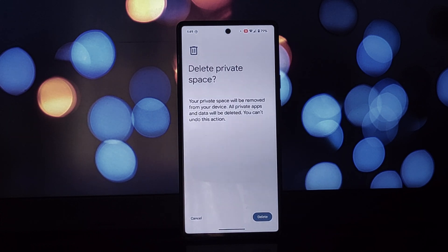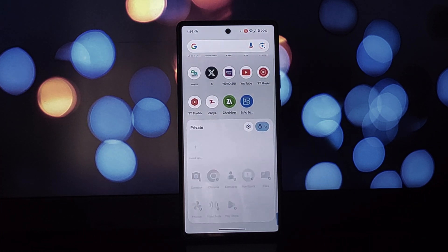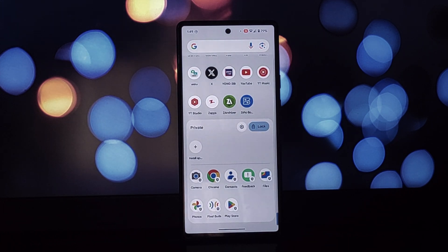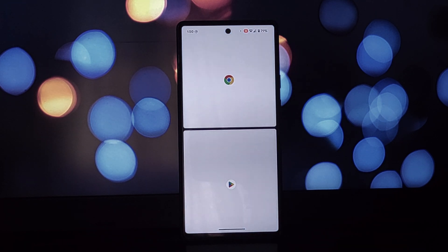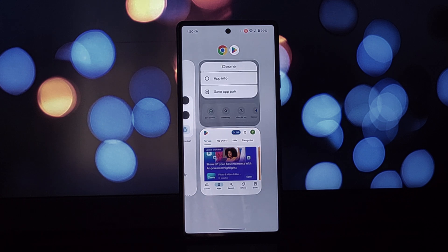Next up we have App Pairs. This nifty feature lets you quickly launch two apps together in a split screen view — perfect for multi-tasking power users. Imagine jumping straight into Spotify and YouTube Music with a single tap to compare playlists. Super convenient.